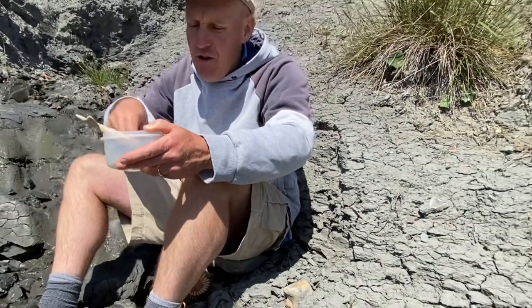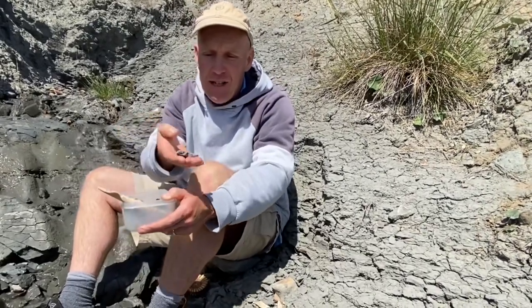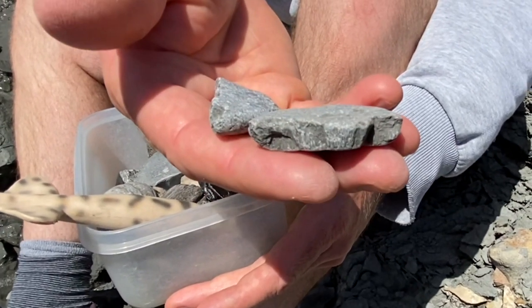As you go fossil hunting along the Jurassic Coast you can also find ammonites preserved in the beef rock — we call those ones ammonite biscuits in particular. You can see the fibrous calcium carbonate in them.